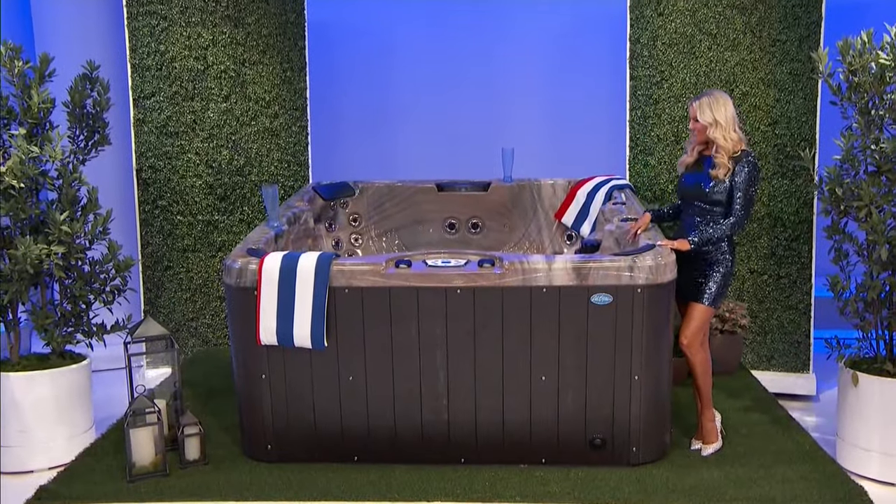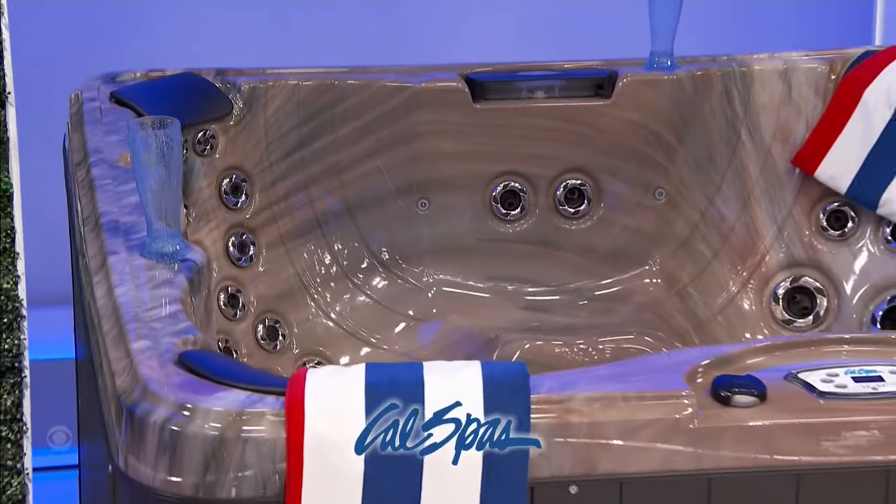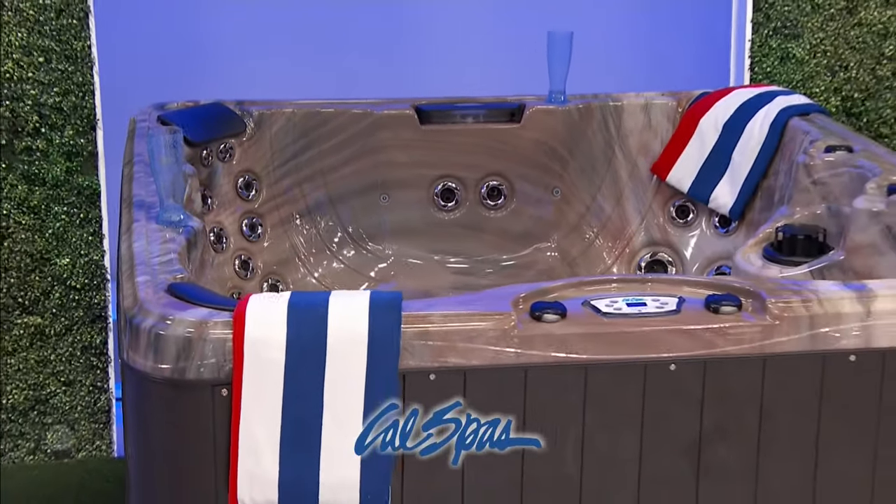A new hot tub — sit back and unwind in this tropical hot tub by Cal Spas, combining style with comfort. It features 35 soothing jets, touch control panels, and contoured bench seating for six.